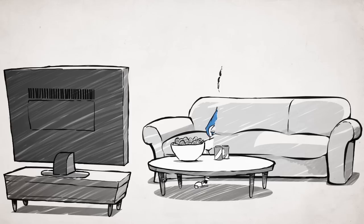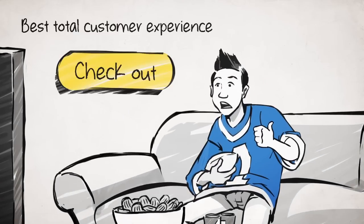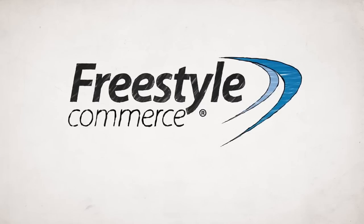Why do you need this? Because the customer experience doesn't end at checkout. Start creating the best total customer experience today. Freestyle Commerce.